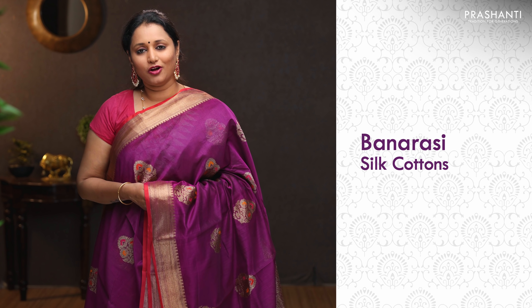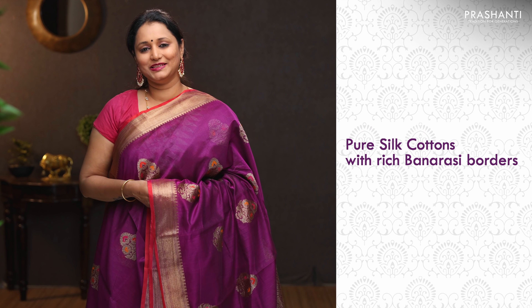It's going to be Banarasi Silk Cottons — beautiful, classy, pure silk cotton sarees with rich Banarasi borders.